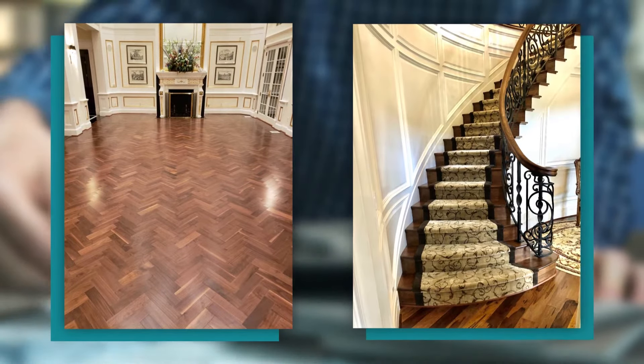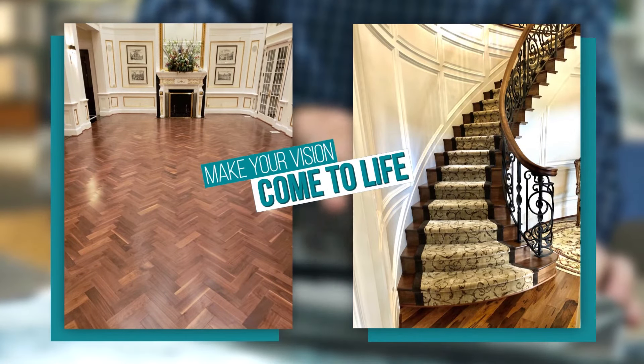Our craftsmen are capable of this or this. We can help make your vision come to life.